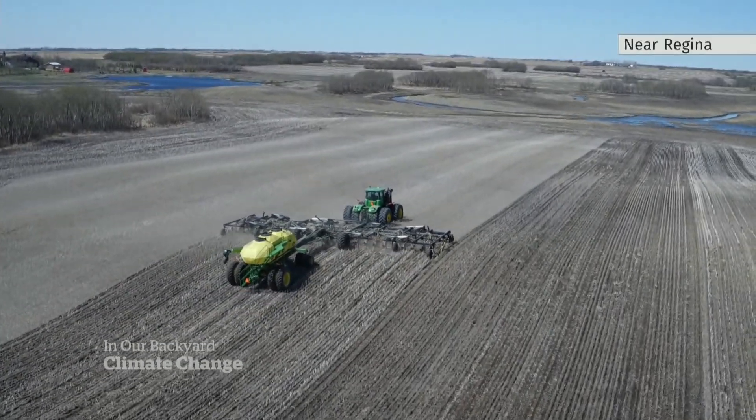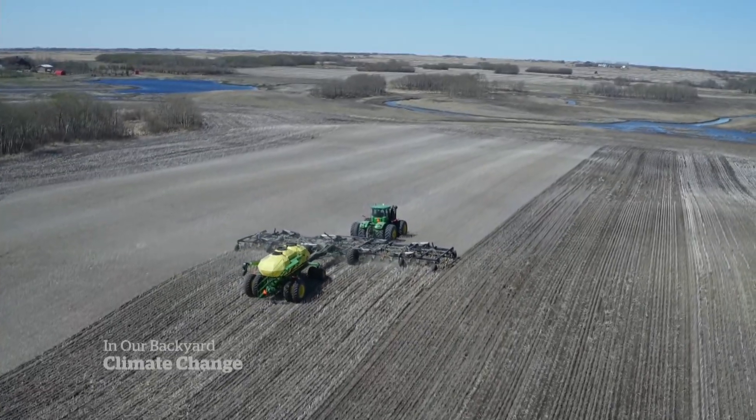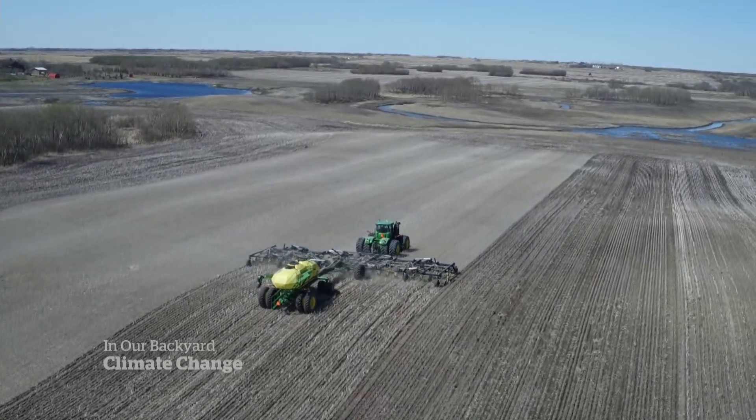As farmers seeded their crop this spring, the challenge, as always: how to spend less but grow more.